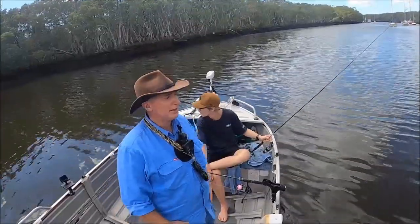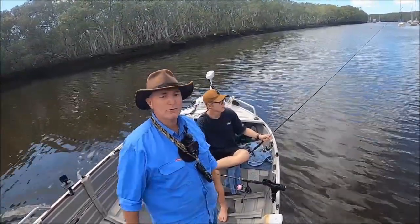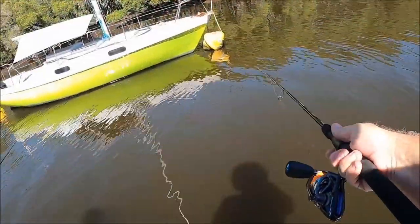Well folks, that's it for us. Caught a few fish today. I hope you enjoyed the video — if you did, hit the like button for us, subscribe to the channel, and I'll catch you on the next video. Thanks for watching.